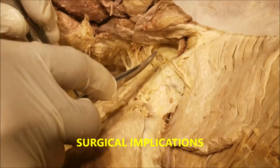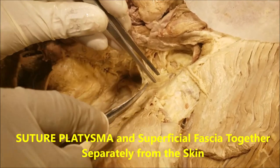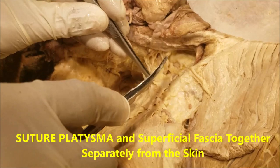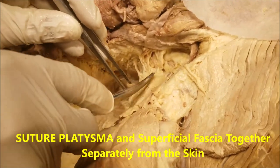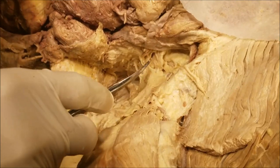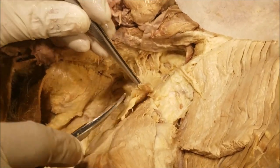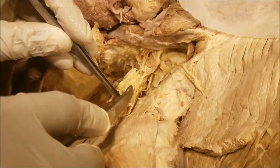When we are repairing any incisions on the neck or doing any suturing, we consider these two layers together and suture them together. Because if we do not repair the platysma separately from the skin, then the scar will be a very ugly scar. So this is about the platysma and the superficial fascia.